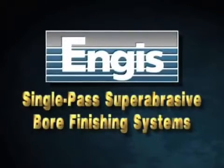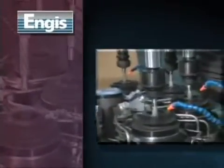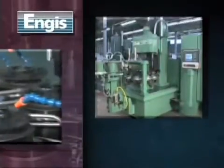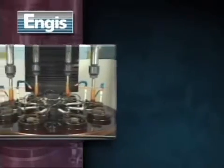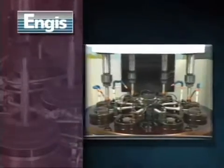Single Pass Super Abrasive Bore Finishing is a sophisticated new technology that is opening up a new world of high precision machining. Capable of achieving tolerances in surface finish and bore geometry that are impractical with conventional honing techniques, Angus Bore Finishing Systems are revolutionizing the production of high volume, high precision components. In the process, Angus customers are lowering costs and increasing productivity in five key areas.